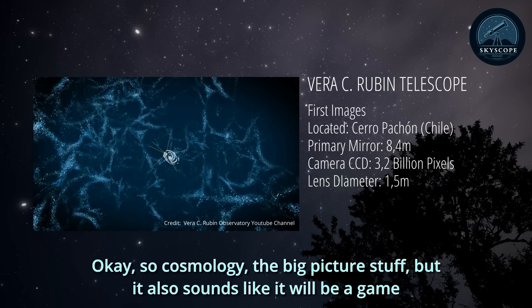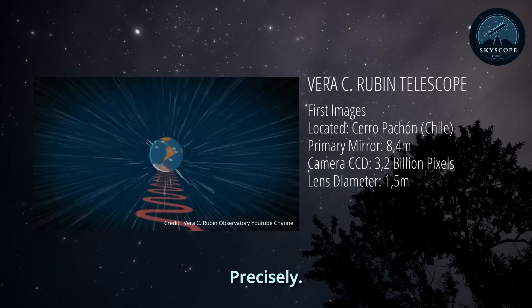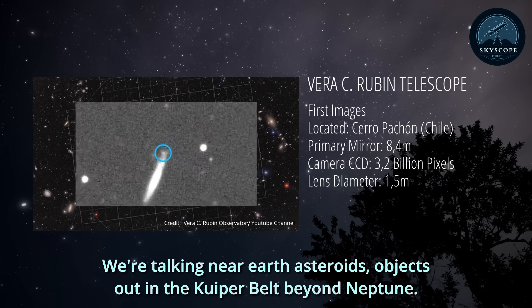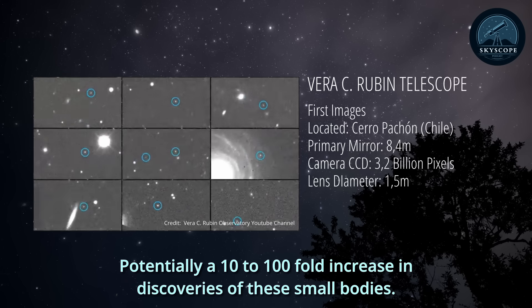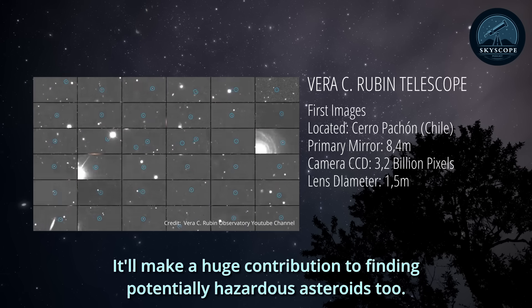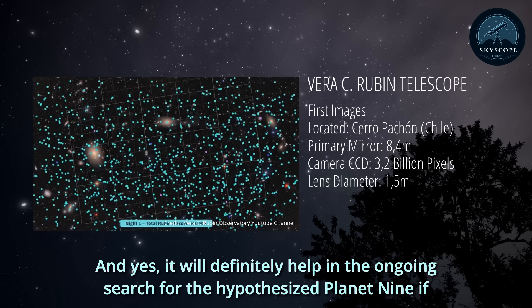Beyond cosmology, Rubin will also massively increase the number of cataloged small objects in our solar system — near-Earth asteroids, objects out in the Kuiper belt beyond Neptune. We're expecting a 10 to 100-fold increase in discoveries of these small bodies. It'll make a huge contribution to finding potentially hazardous asteroids, and it will definitely help in the ongoing search for the hypothesized Planet 9, if it's out there.